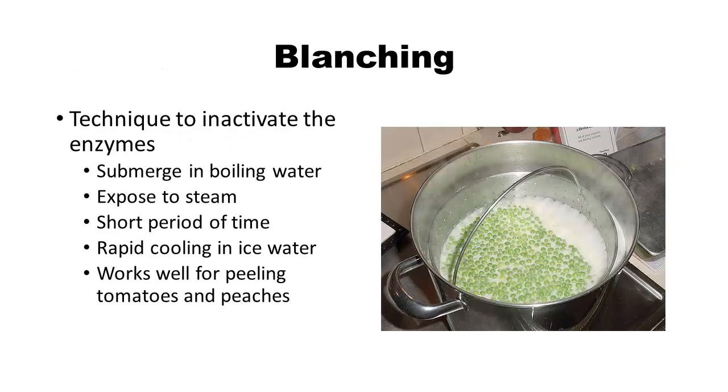You want to blanch your vegetables or fruit before you freeze them, and that's going to inactivate some enzymes. You do that by submerging it into boiling water or exposing it to steam for a short period of time, and then rapidly cooling it in ice water. Blanching has the added benefit of loosening the peels of a lot of fruits and vegetables — tomatoes and peaches, for example, the skins get really loose when they're blanched and they come right off.